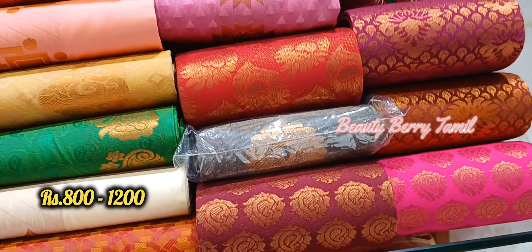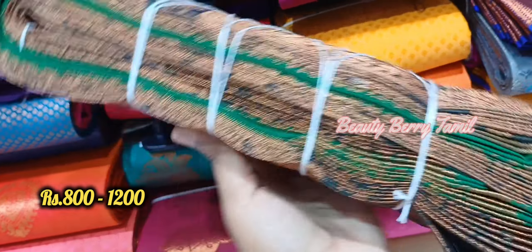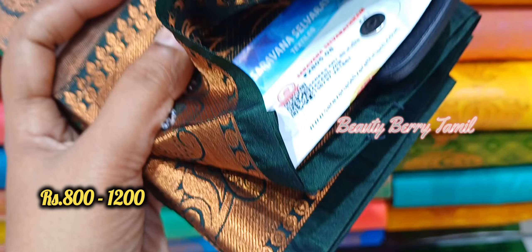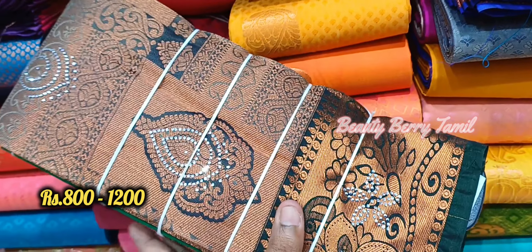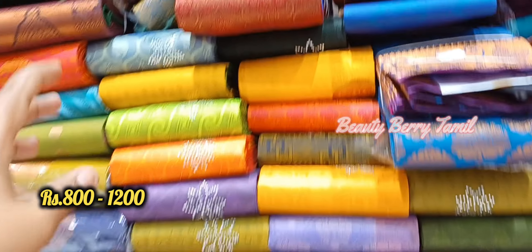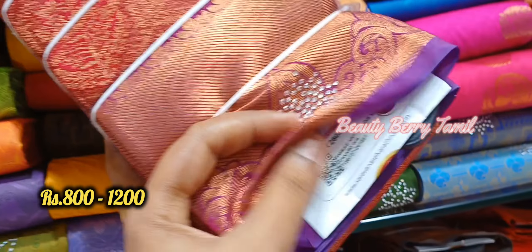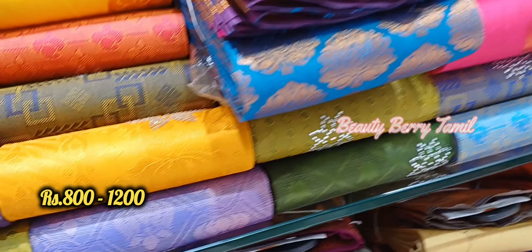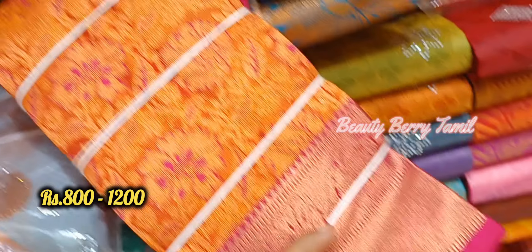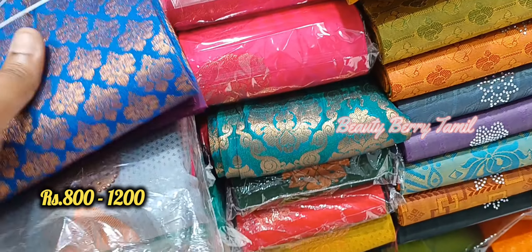There is a grand wedding silk saris section in the budget range. You can go to the silk saris section and access customer service. There is a lot of stonework and many colors available in this series.